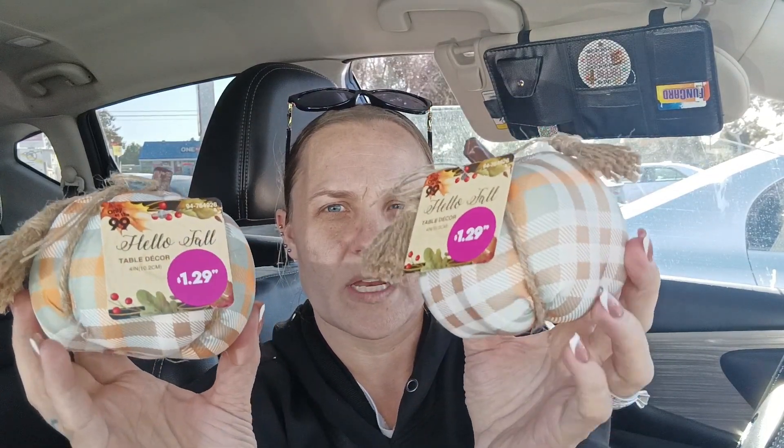I did get a big pack of foam plates — 60 plates — to bring to my mother-in-law's house for Thanksgiving. And then here is some of the decor I got: I grabbed these pumpkins for $1.29.